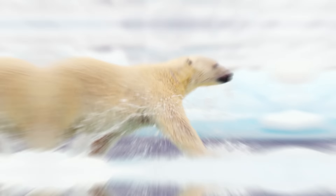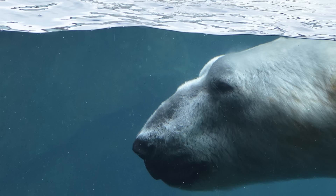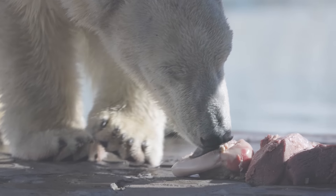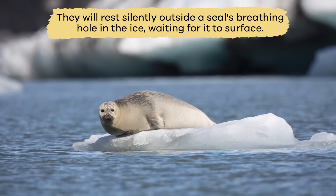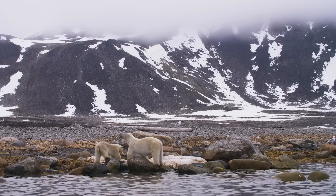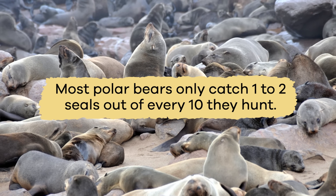What do they eat? These massive bears roam around the Arctic, spending half of their time hunting for food. Polar bears primarily eat ringed and bearded seals because they need large amounts of fat to survive. They will rest silently outside a seal's breathing hole in the ice, waiting for it to surface. As soon as it does, the polar bear pounces and grabs its meal. Most polar bears only catch 1-2 seals out of every 10 they hunt.